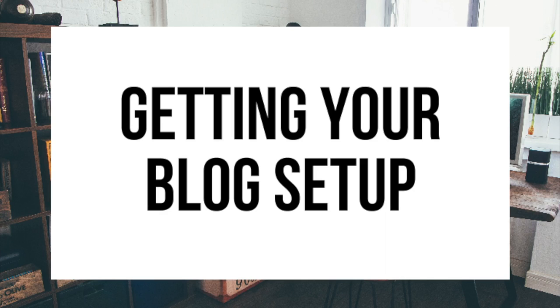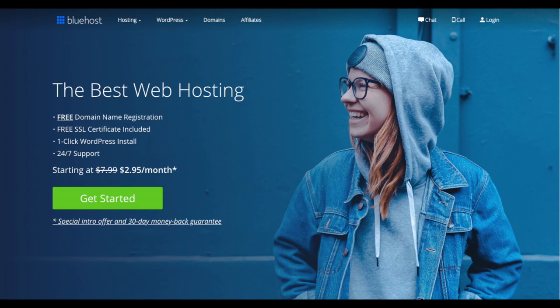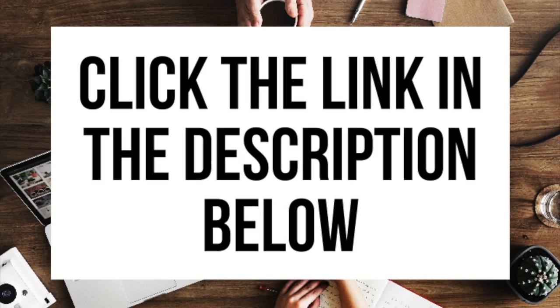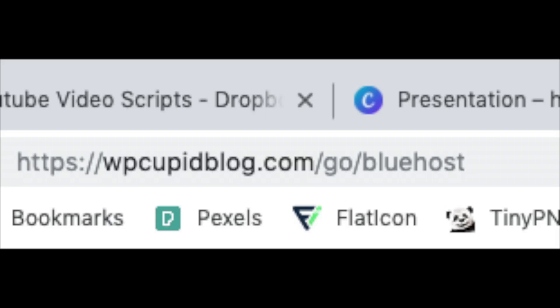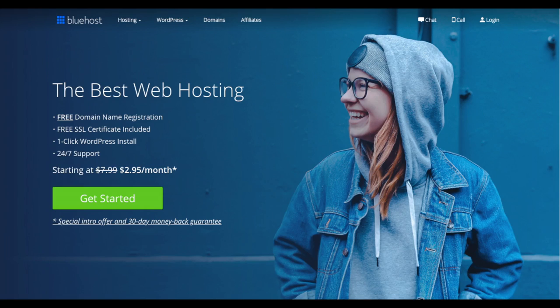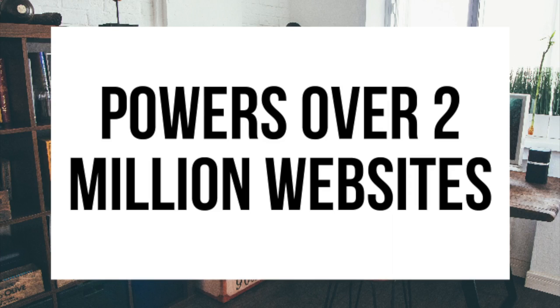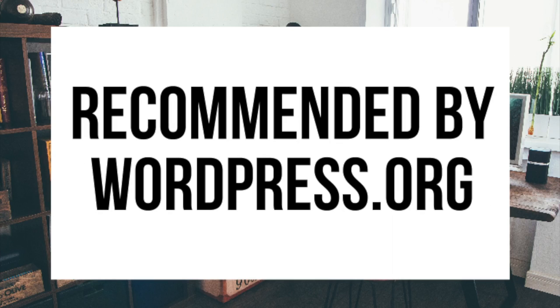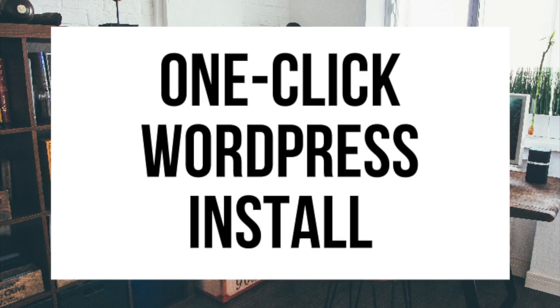The first thing you want to do is head on over to Bluehost via the link I provided in the description. Through Bluehost you'll be getting a free domain name and up to 63% off web hosting — make sure you click the link in the description to get this great deal. You can also enter wpcupidblog.com/go/bluehost in the search address bar. To have a blog you have to have a domain name for people to find your blog and web hosting that powers your WordPress blog. Bluehost powers over 2 million websites worldwide and over 850,000 blogs around the world.